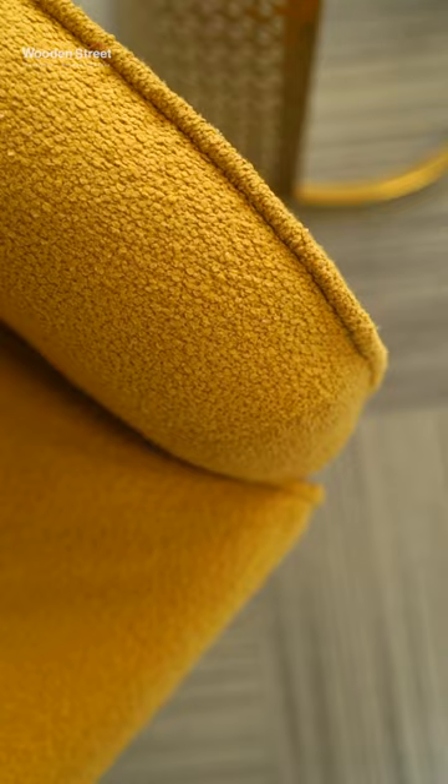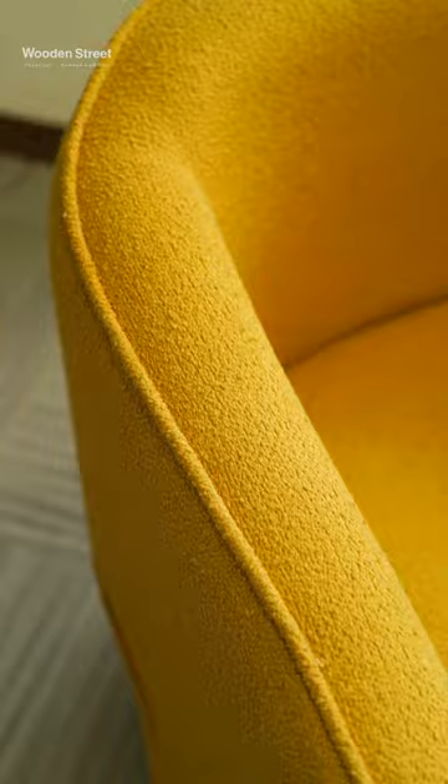4. Edna Lounge Chair, which gives you a cute, compact and comfortable look. The fabric used is the most trending boucle fabric.